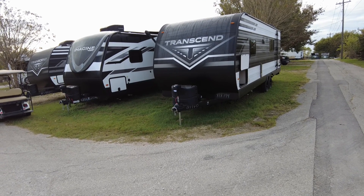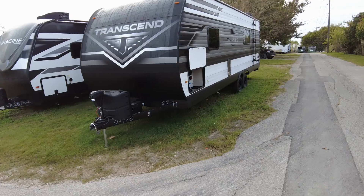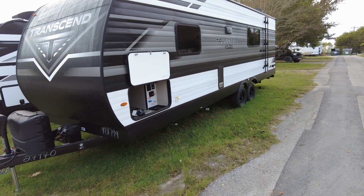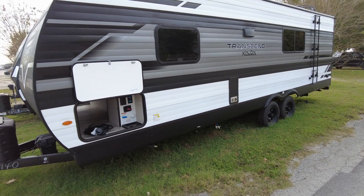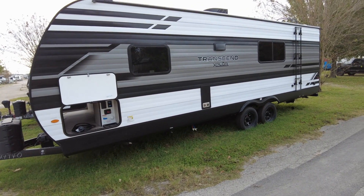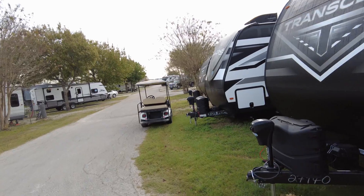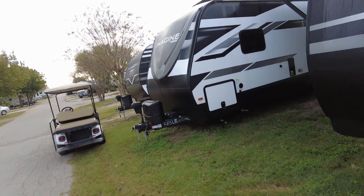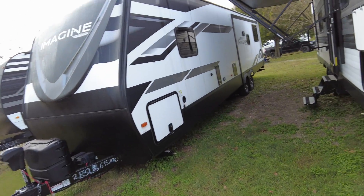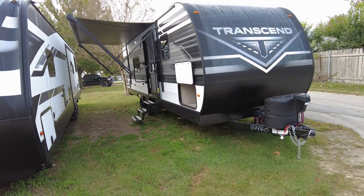I think you guys should consider this. The real only downside is it doesn't have an outside shower, but most of the RV parks you're gonna have a hose — you can hose the kids and dogs off with those. And the size inside, but remember you're gonna be spending most of your time hopefully outside under the awning. I do understand you got four kids and some dogs, but that's the only downside.